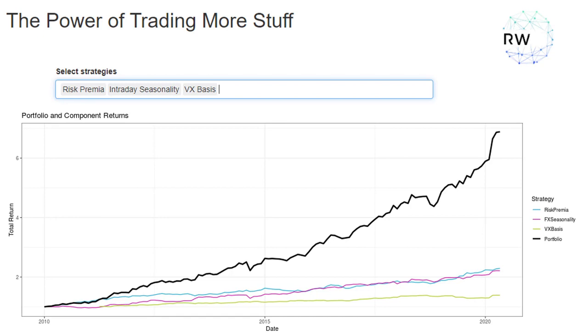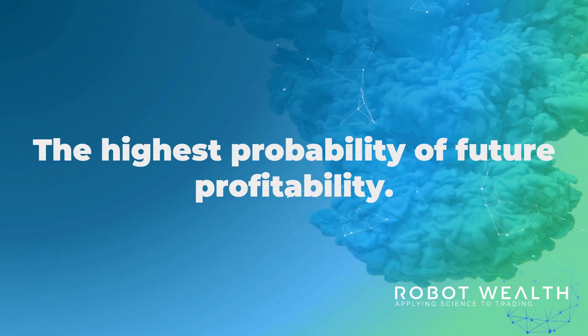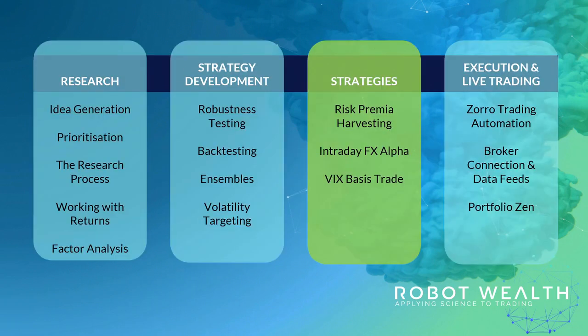But of course we can't trade in the past. The main benefit of this approach is that it gives us the highest probability of future profitability. We're uncertain about every one of those three edges and we wouldn't bet the farm on either of them, but when we combine the three of them together we start to get a bit more certain. Any one of those edges could disappear tomorrow and we'd still have a successful profitable portfolio. By the end of bootcamp you'll have these three strategies to trade and we'll give you all the code, data and research you need. And that's an awesome start to your systematic trading business, but it's not even the most valuable thing you're going to take away from bootcamp.